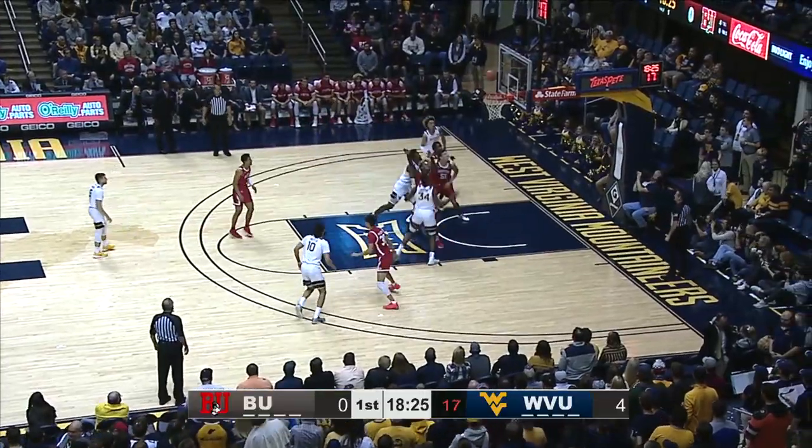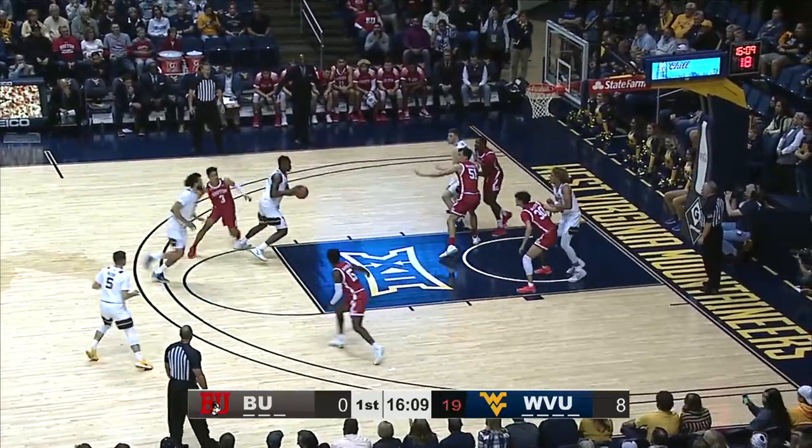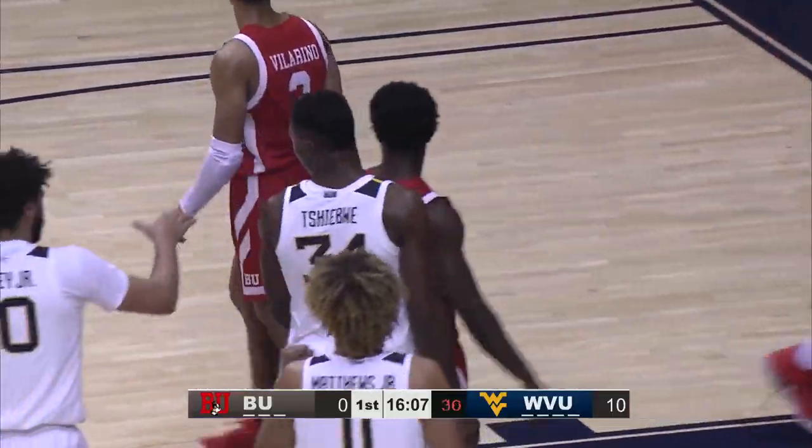Keeps the ball underneath, Shibway makes the catch. Eight-footer off glass and in, West Virginia. At the foul line, Shibway left alone, puts it on the floor, goes in, rolls it up, and it's a good bucket and a blocked foul.